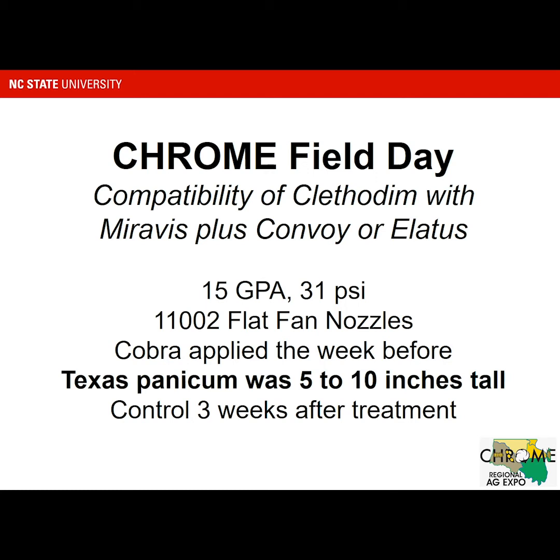A couple of other things I wanted to talk about for the field day today: looking at the compatibility of Clethodim with two fungicides — Miravis plus Convoy, or Elatus. A lot of folks are making fungicide applications right about now, and it's not uncommon to have grass weeds and apply Clethodim to control that. Miravis is one of the newer materials — a very good leaf spot material — applied with either Convoy or Elatus to get stem rot control. We put these materials out at 15 gallons per acre, 31 PSI, 110-02 flat fan nozzles to get good control.